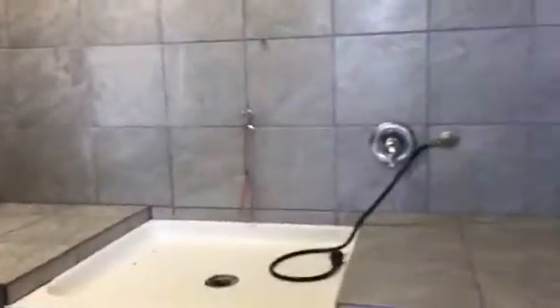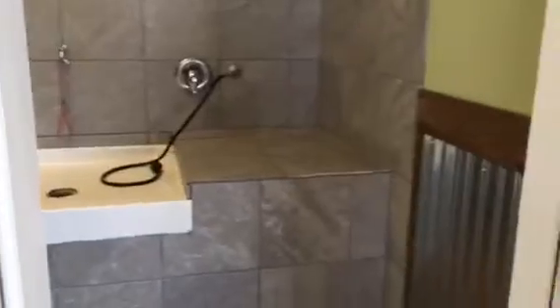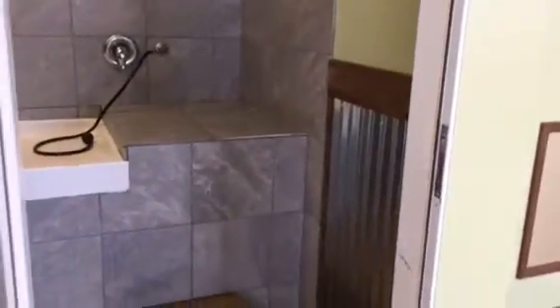We have dryers, shampoos, towels, aprons — everything is included. You come in, you wash your pet, and there's no time limit, so you can blow-dry your dog all the way if you choose to.